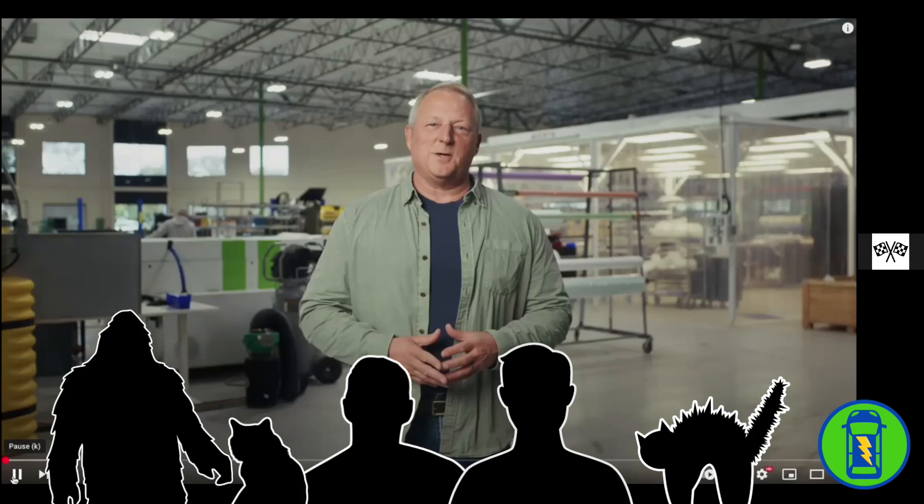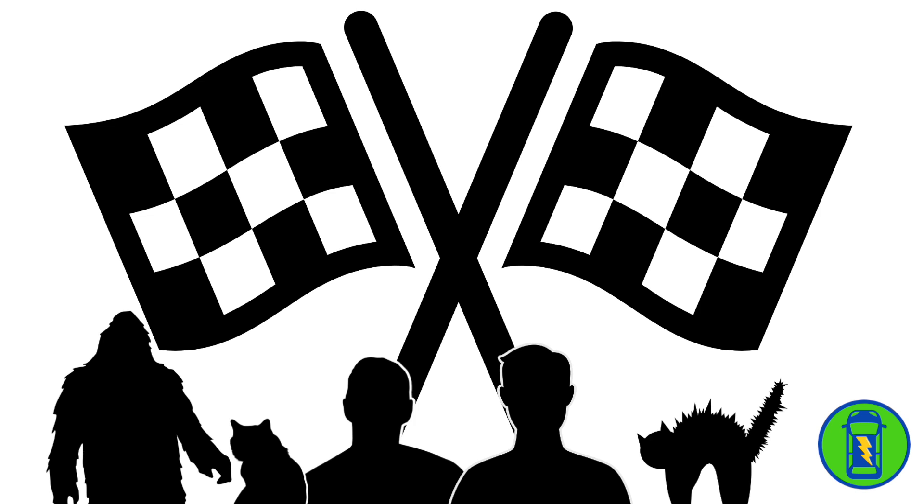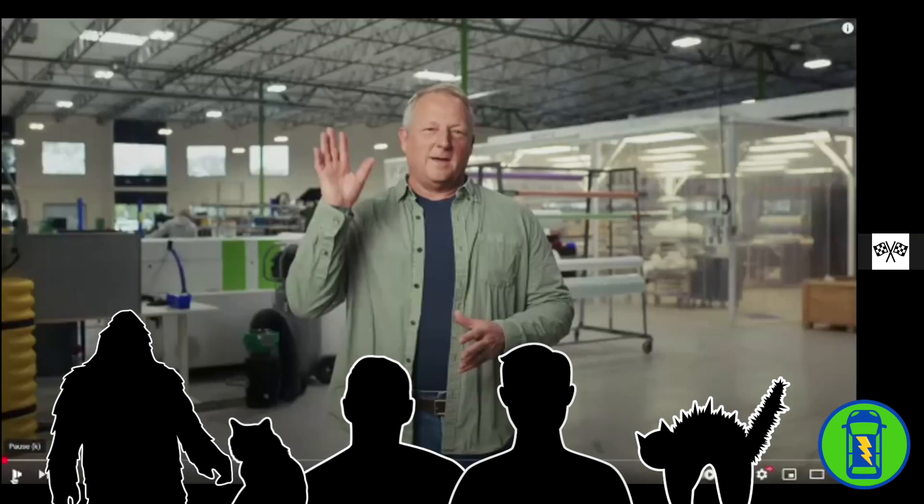This is Brewster with Instant Torque, and you're watching Drive to Lightning, the positively charged EV YouTube channel. It's time for the Aptera March update — just dropped — and we're going to do a reaction video. I'm Chad with Drive to Lightning, and with me is Brewster from the Instant Torque YouTube channel. Thanks for being here for the ride. Let's watch this thing and see what we can learn.